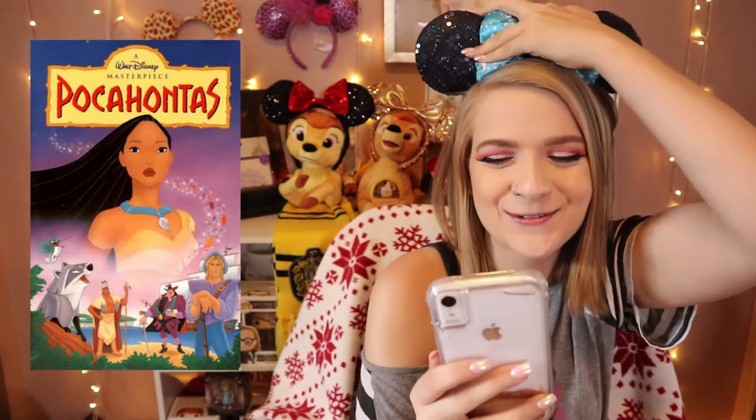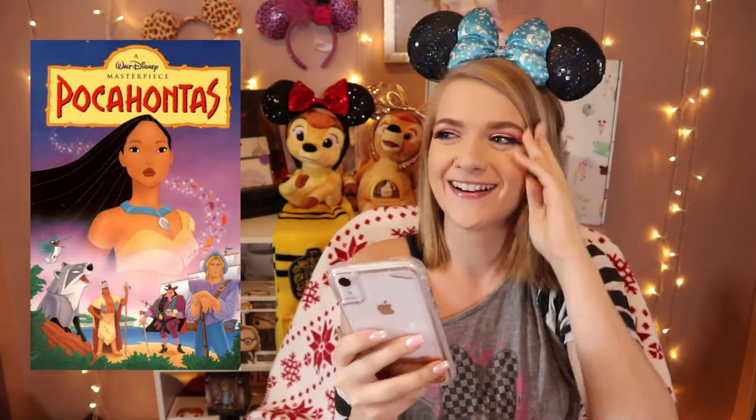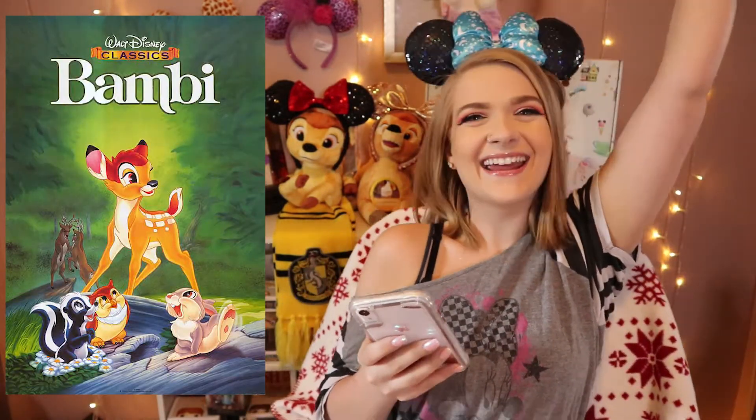Next one — Pocahontas! Yeah, I was like those are totally leaves, that has to be Pocahontas. Okay next one — Bambi! I know, my favorite movie.